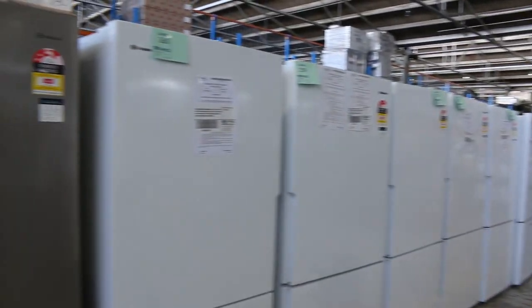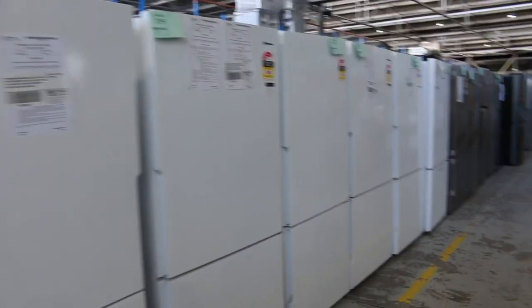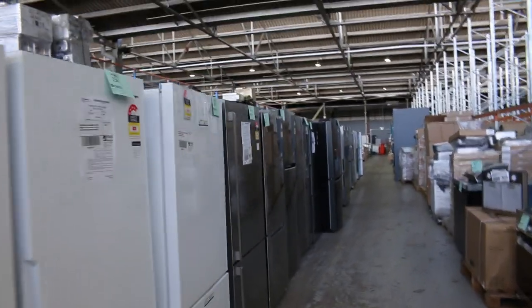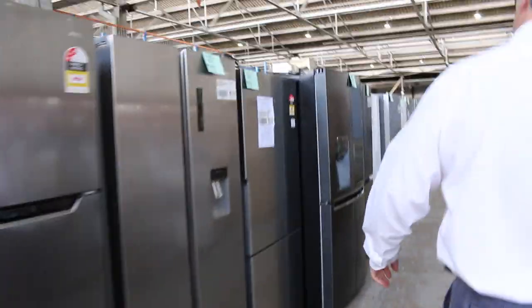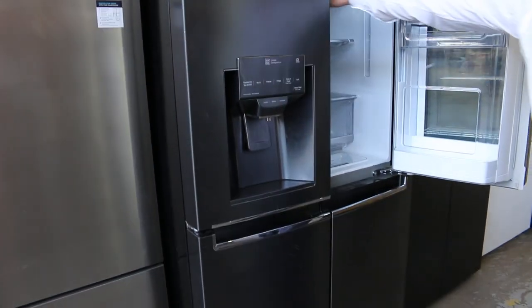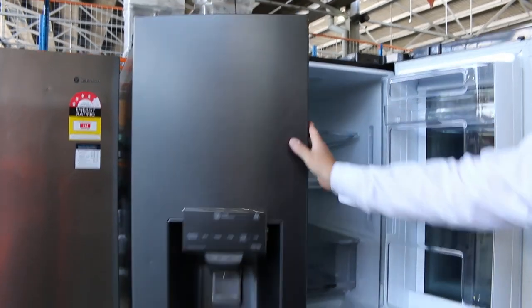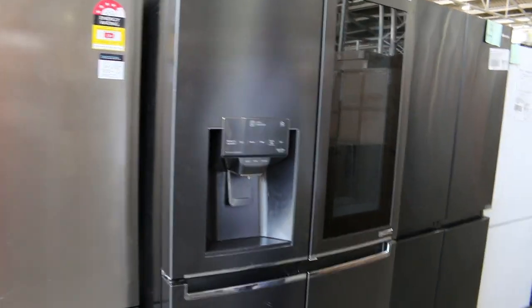Just over this side we've got plenty of fridges — more fridges just keep coming. We've got big French door fridges with ice and water, white fridges, dark stainless, normal stainless. Have a look at this big LG one with the glass-fronted door — ice and water, a really big fridge, that would be really good buying. Well under their retail prices, so if you're looking for a new fridge, there are some great options here.